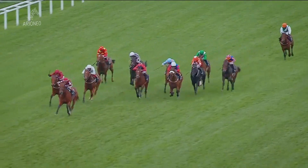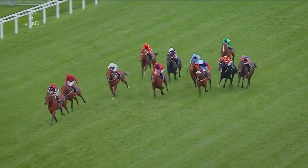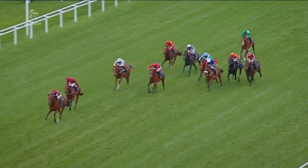To win at Ascot, even with no crowds there, it was still a great feeling. Those winners are so precious. It's just magic — you can't really describe it.